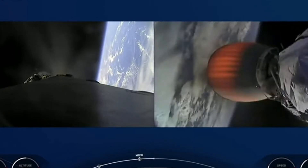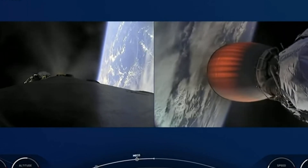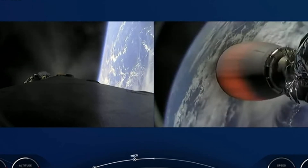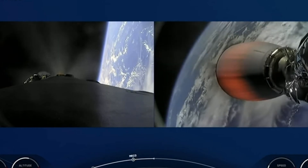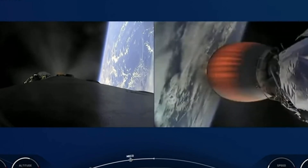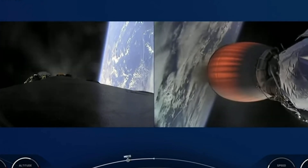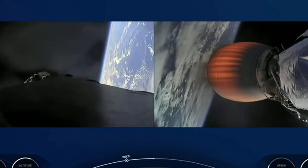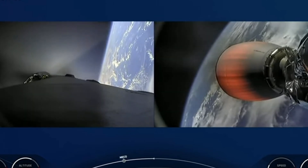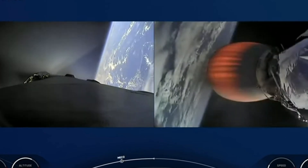Views on the left side — that's the first stage with engines running as it comes back to the landing site. The second stage engine nozzle is visible on the right side as we're powering the Axiom 2 crew into low Earth orbit on the way to the International Space Station. Waiting for the call out that the boostback burn is complete. Stage 1 boostback shutdown — right on time. First stage completed the first of three burns heading back to the landing site. Second stage continuing on power and on trajectory.